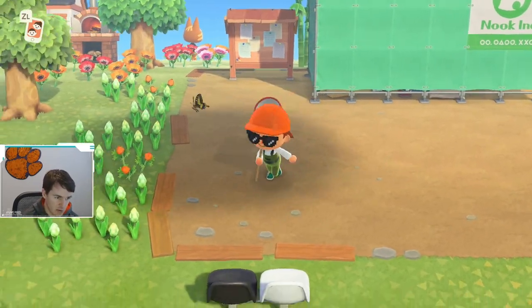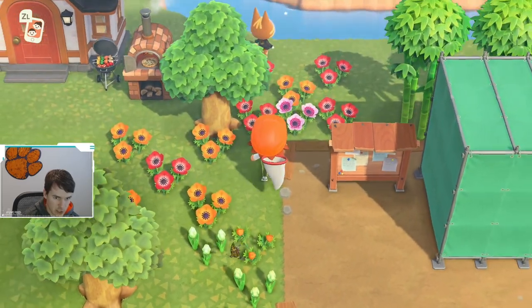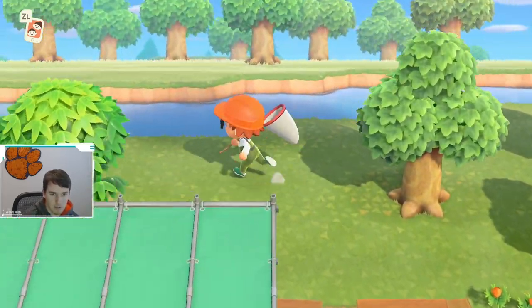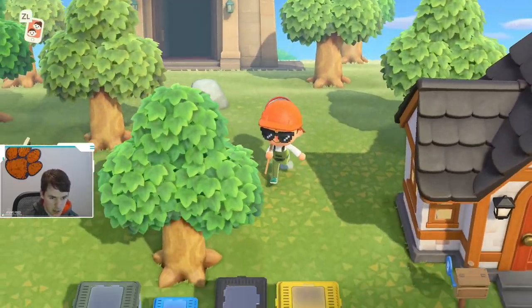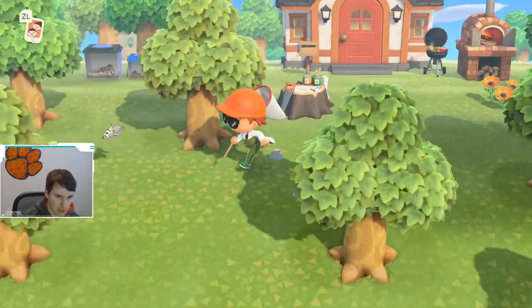As you saw, it was kind of flying around by a lot of the flowers. When I originally saw it, it was actually over here by these flowers, and then it kind of flew this way. But they're not terribly rare — you will find them. They're not as common as the common butterfly, the yellow butterfly, or the tiger butterfly, but they're also not incredibly rare.